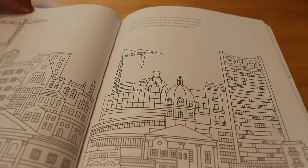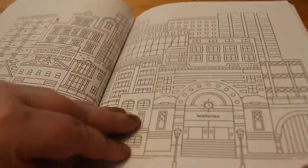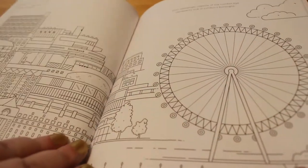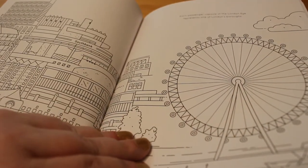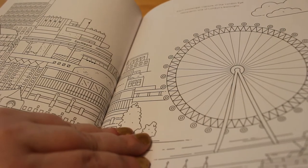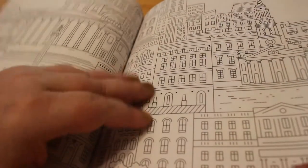Elephant and Castle. There's quite a lot to colour in this book. Waterloo. The London Eye — which is great, that looks really good actually. Each passenger capsule of the London Eye represents one of London's boroughs. There you go — there's a fact from the book.